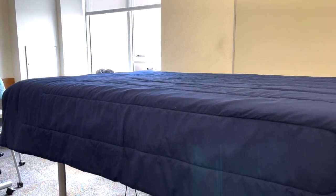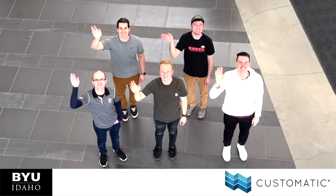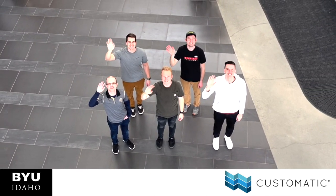The next generation of DreamTent mattress is currently under development, with updated materials, interfacing, and functionality. From all of us at BYU-Idaho, we say thank you to Customatic for this opportunity.